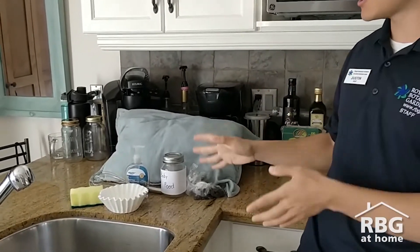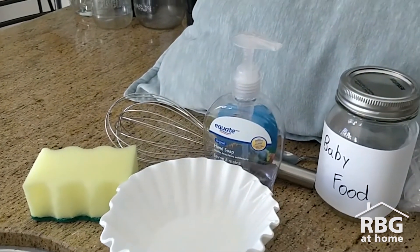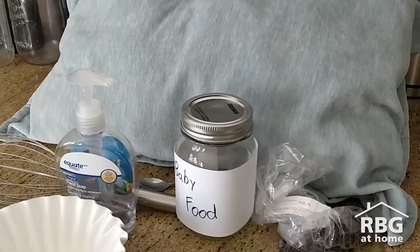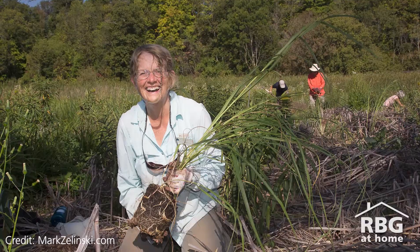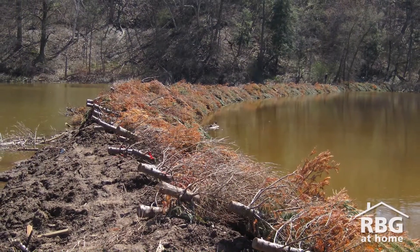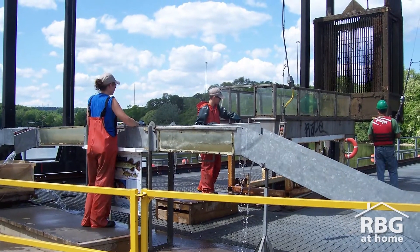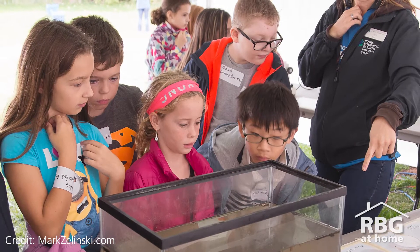So there you have it. This is what my wetland looks like and some of the reasons why wetlands are so important. Lots of organizations like the Royal Botanical Gardens and the Bay Area Restoration Council work towards protecting and restoring these wetlands for these reasons — whether it's planting native species, restoring natural barriers using Christmas trees, the ongoing operation of the fishway, stopping invasive carp from getting into the marsh, and ongoing public education. There's tons of work going on to protect these ecosystems that are vital to our environment.